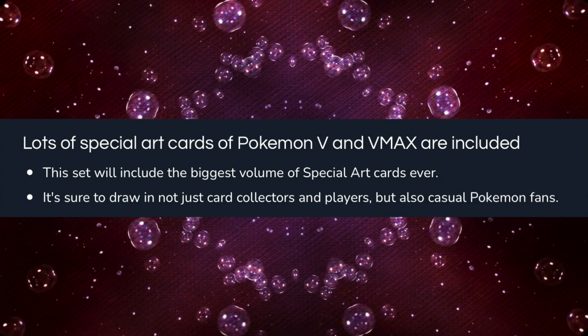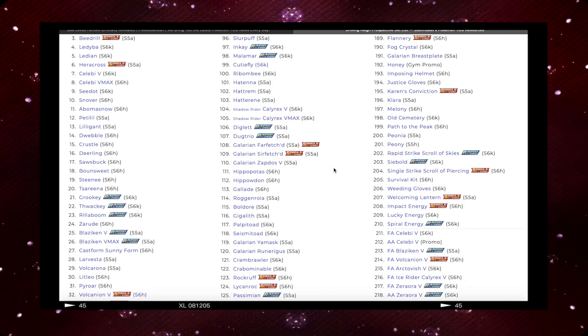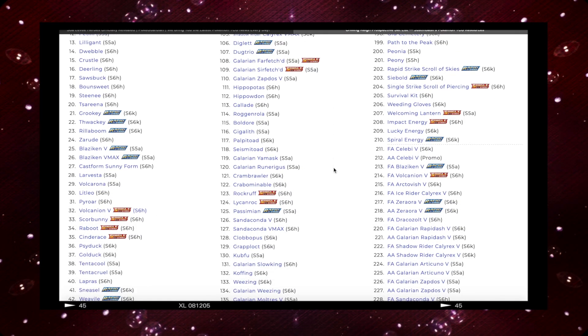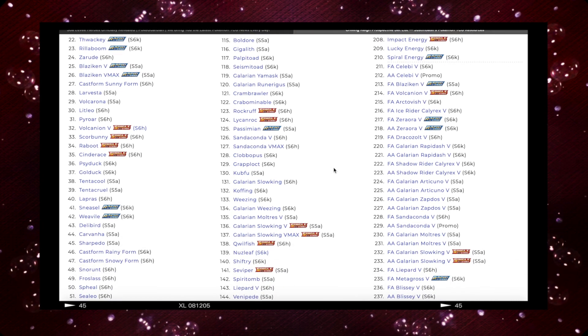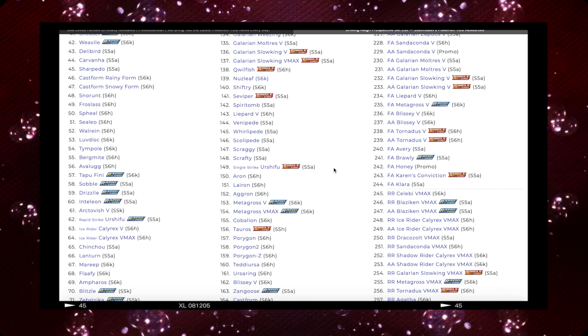This set will include the biggest volume of special art cards ever. Comparing that statement to the set list of Chilling Reign, we get a rough understanding that there will be more special art cards in this Eeveelutions set than Chilling Reign. That to me is just incredible, as Chilling Reign already has a massive amount of special art cards including V full arts and V Maxes.